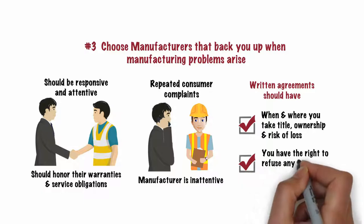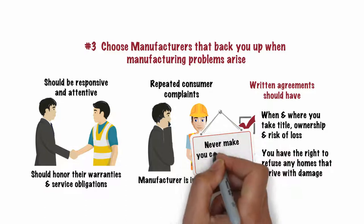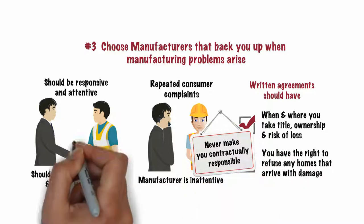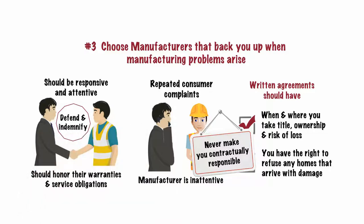Your written agreements should also state that you have the right to refuse any homes that arrive with damage, plus any homes which are not what you ordered. Finally, your agreements should never make you contractually responsible to defend or indemnify the manufacturer should home defect problems arise.